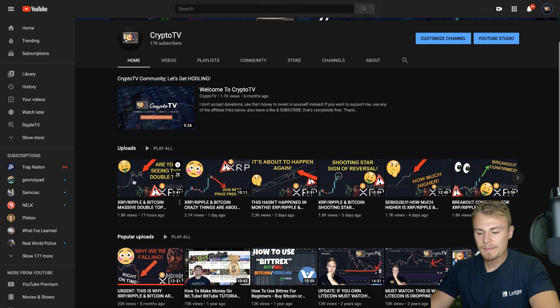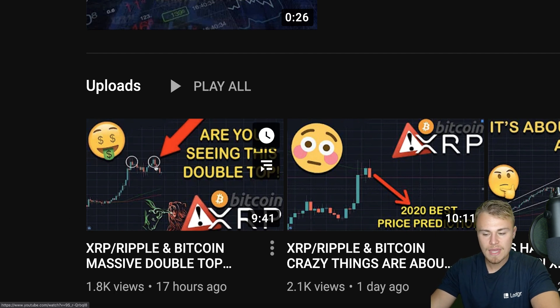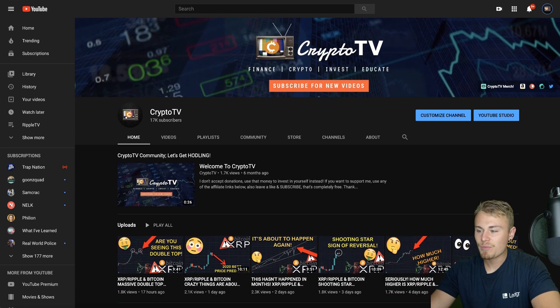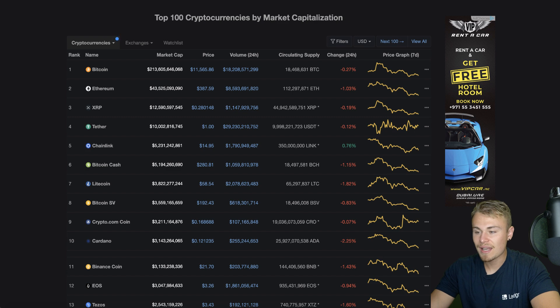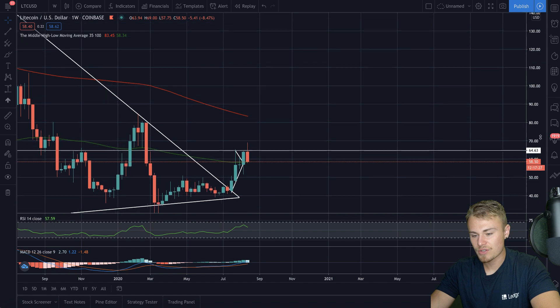Yesterday I made a video asking: are you seeing this double top formation? Clearly on XRP, there is what appears to be a double top. If you understand the way the markets move, there's a clear resistance right here. Double tops mean reversal, rejection, and correction. We've looked at these cryptocurrencies and for the most part the markets are down. Now we can see that most of these cryptocurrencies are starting to show signs of rejection and a reversal coming.